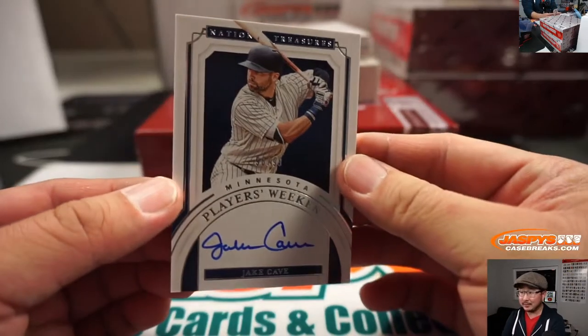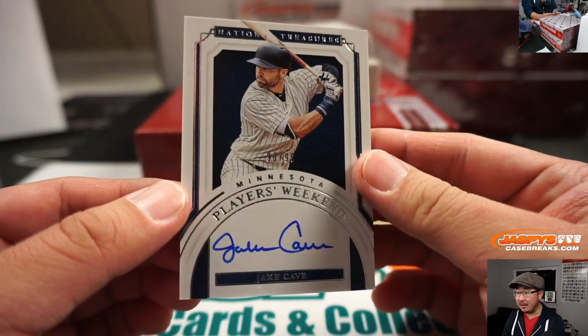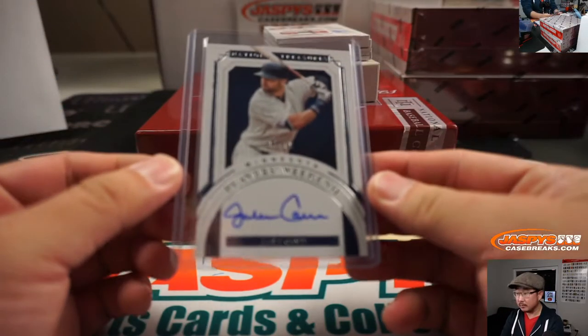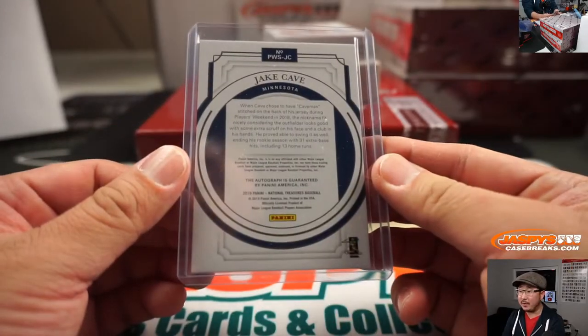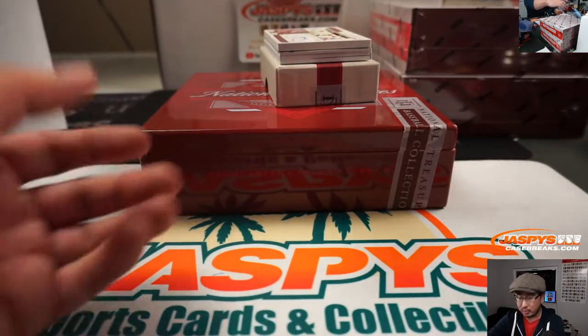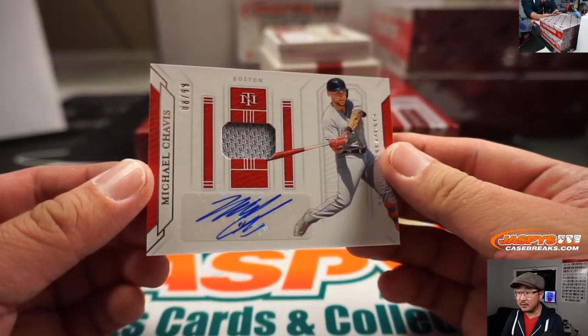A little bit of seasoning — that team could be pretty dangerous. 98 out of 99, Players Weekend Jake Cave — that goes to Steve Locke and the Twins. I think Beau Bichette might be one of the bigger rookie names in baseball for 2020 product. 8 out of 99, Michael Chavis, jersey and autograph — Red Sox, Tyler.